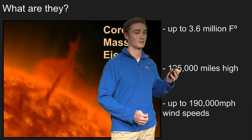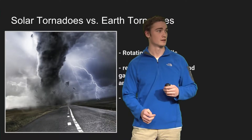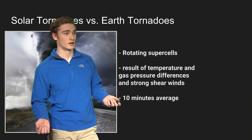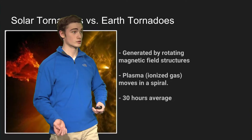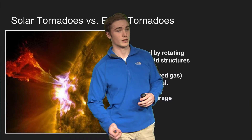These are all taken with gamma ray filters, because that's the only wavelength that you could see these tornadoes from. And compared to tornadoes here on Earth, which are pretty much supercells with wind speeds that never really reach over 300 miles an hour and are only about 10 minutes long, solar tornadoes can average about 30 hours in length. So they actually last in the sun for days.